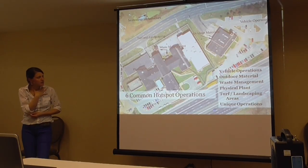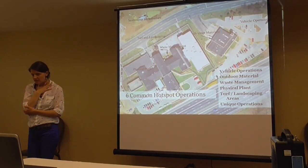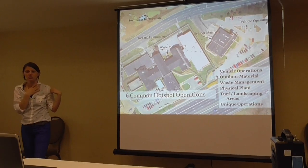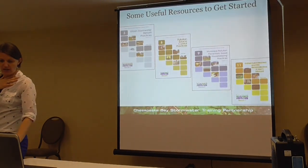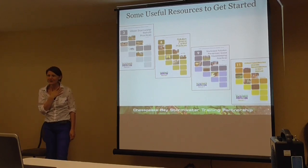Here are some common hot spot operations: vehicle operations, outdoor materials storage, waste management like the junkyard, physical plants, turf and landscaping areas, and some unique operations that don't fit into any of those categories. There are tons of existing resources that DEP should know are out there.